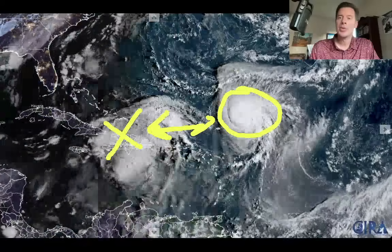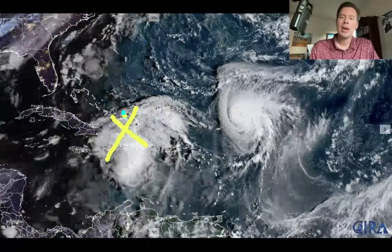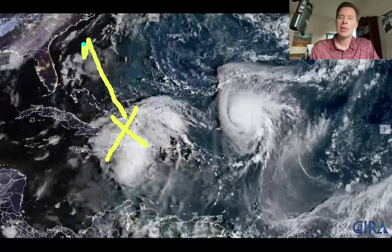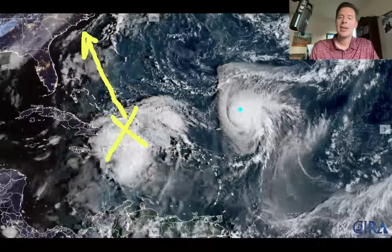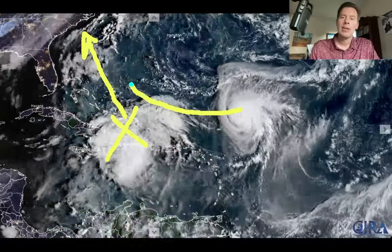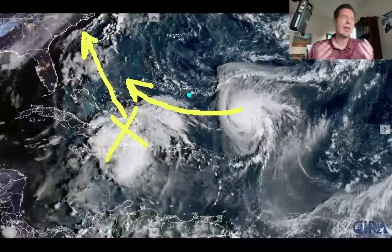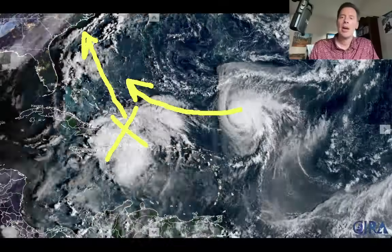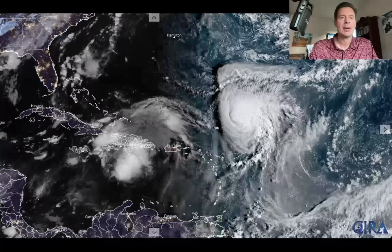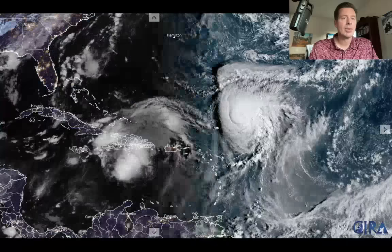What will be Imelda appears to track up in this direction towards the Carolinas. And Hurricane Umberto behind it will come in behind it and will stay fairly close. And the two will kind of do a little bit of a dance. I'll show you what that might actually look like in the forecast coming up. But that's a pretty interesting developing situation.